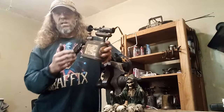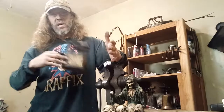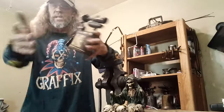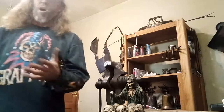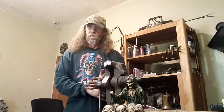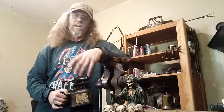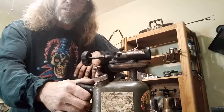So ladies, don't think a gas-powered blowtorch is just for men. This thing is so compact, ladies, you can put it in your purse. I don't have a purse to show you how it fits in there, but I'm sure it will. And gentlemen, this thing is so compact that you can put it in your coat and walk around and nobody will even know that you have a gas-powered blowtorch on you.